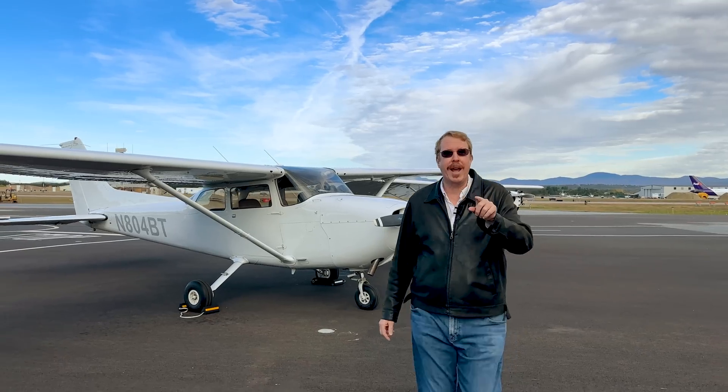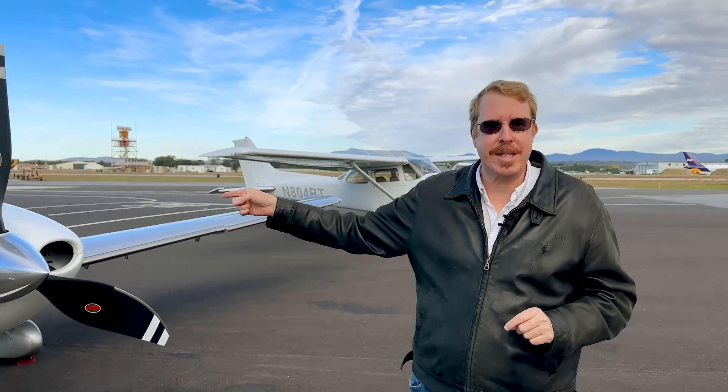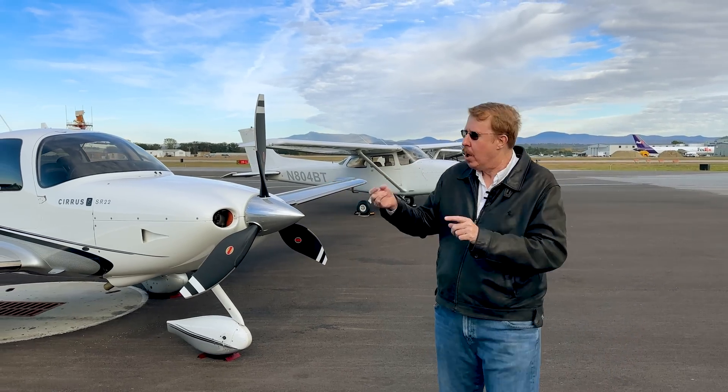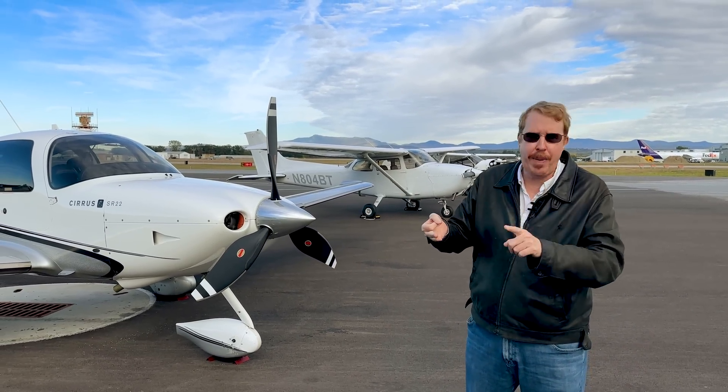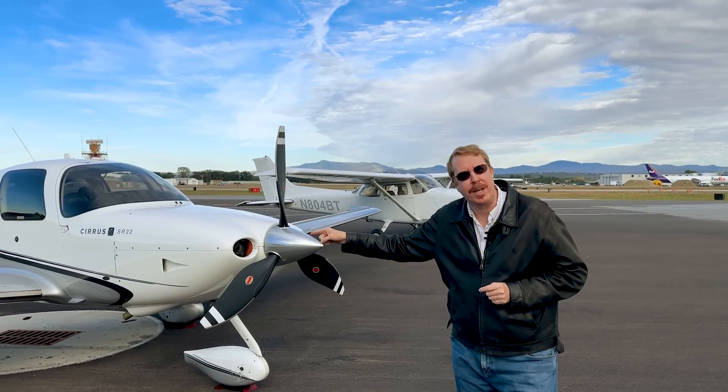But the bar was raised again, this time by a company called Cirrus. Here we have a Cirrus SR22 — almost twice as fast as the Skyhawk, way more comfortable, better avionics, better handling, and better safety too.